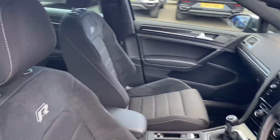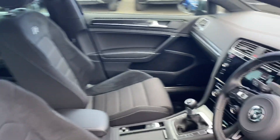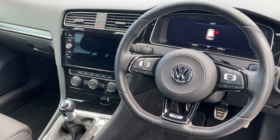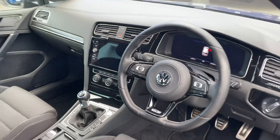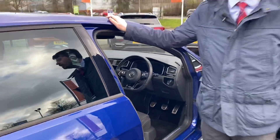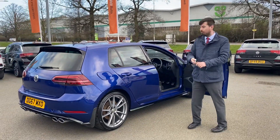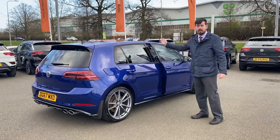At the front you have sports bucket seats, the upgraded sports steering wheel, ambient lighting, and a lovely mood blue Active Info Display digital cockpit, as well as the latest 8-inch infotainment unit. This features two-zone climate control, heated front seats, built-in satellite navigation for the UK and Europe, as well as Apple CarPlay and Android Auto.